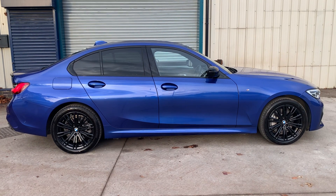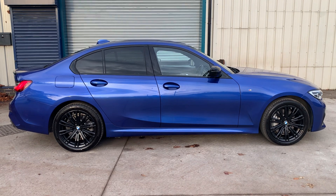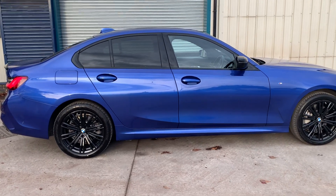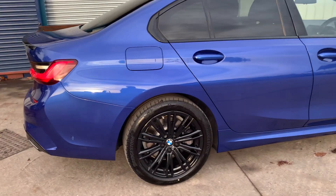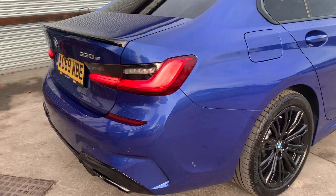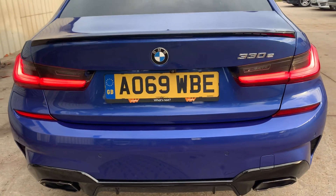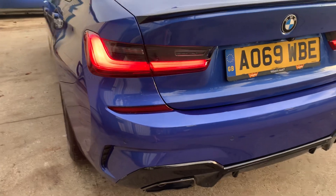HD Cars presents this 69 plate late 2019 BMW 330e 2 litre petrol plug-in hybrid. It's covered just 99,077 miles. This car is absolutely beautiful and there are no major scratches or major dents on the vehicle.